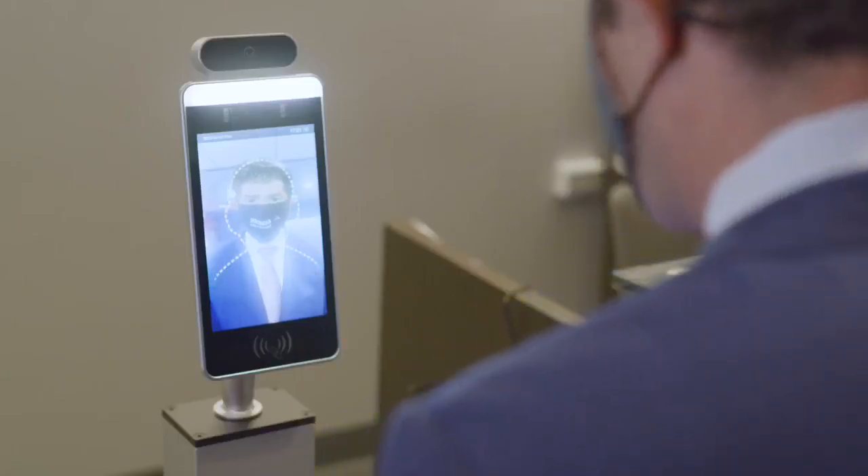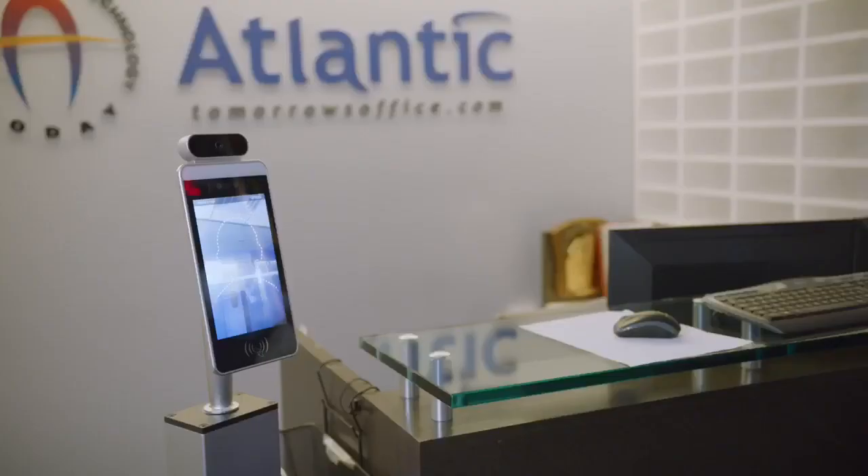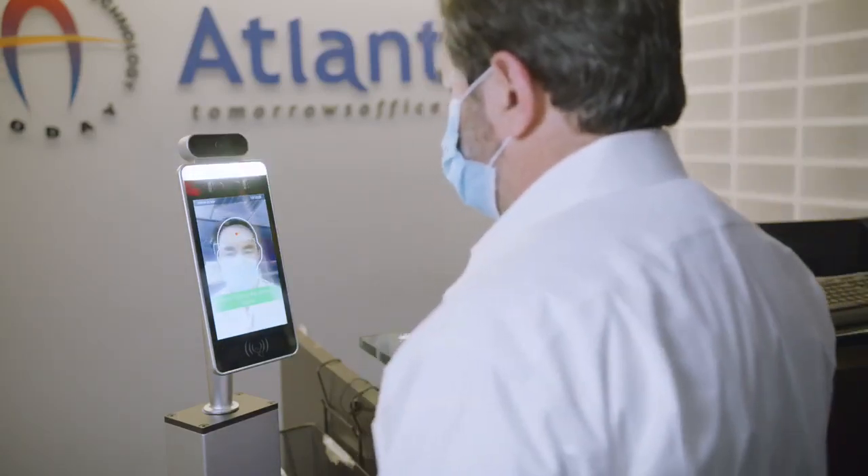This no-touch device comes in two versions: the standalone version that you see here, or a desktop version. Based on temperature ranges that you predetermine, the system will recognize a normal or abnormal temperature.